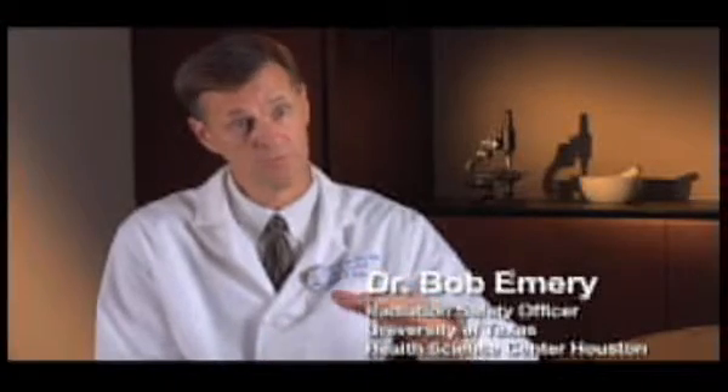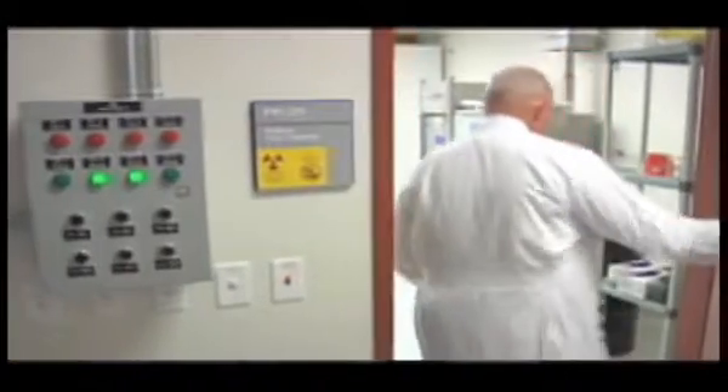That's important because we have to make sure we know how much radioactivity is going into that drum or container. Once these drums are filled, we seal them up and put certain labels on them, and then historically we would ship these wastes for permanent disposal to a facility in South Carolina. But as of July 1, 2008, we are no longer able to ship waste to that facility, and so these drums are actually being stored on site.